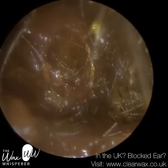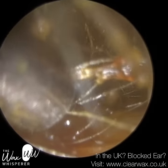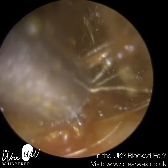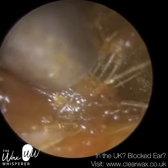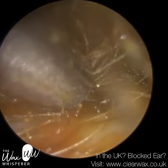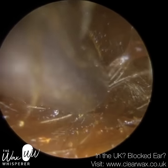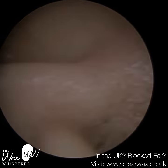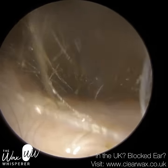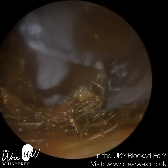So whenever you see hairs this deep, there are several possible reasons. A lot of people trim the hairs on the outside of their ears using clippers or scissors, and these hairs have the potential of flying into the ear. When they fly in, they can mat against the wax and form almost like a matrix — a scaffolding effect, like a spider's web — with wax forming in between the individual hair strands.